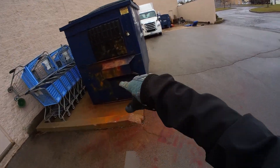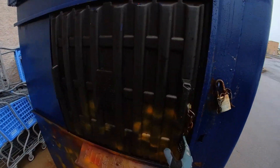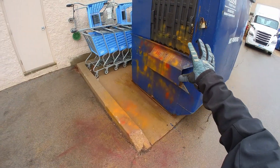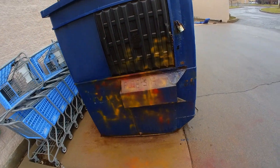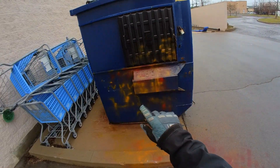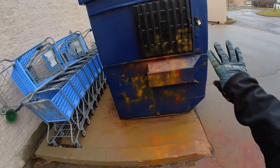So this company spray paints all their stuff and you can see it on the side here. This company, Bye Bye Baby, they spray paint everything that goes in the dumpster so that nobody can use it. You can see the remnants all over their dumpster.